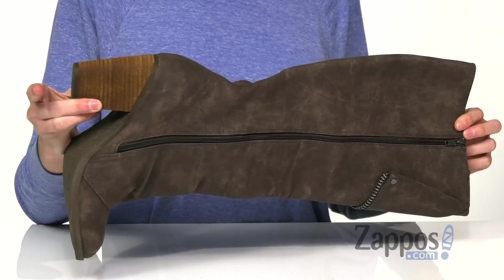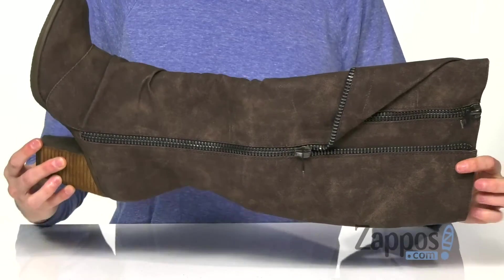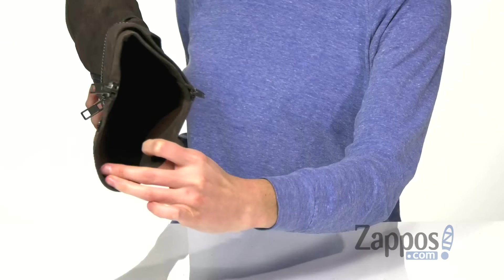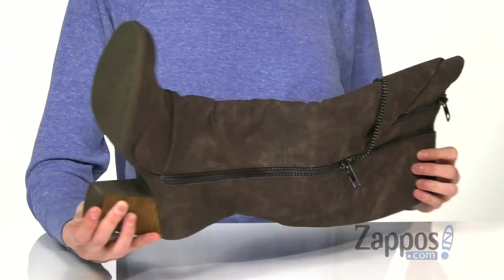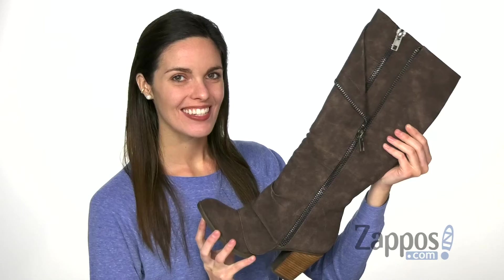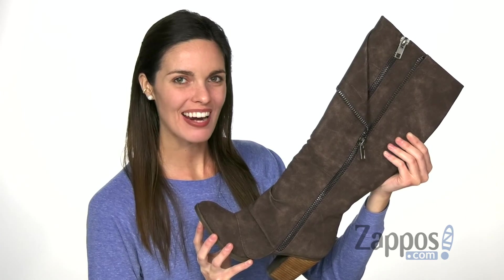A stacked block heel has a scoured finish that complements the burnished upper. The inside is lined with a soft textile and a lightly cushioned footbed gives you a comfortable fit, all on top of a durable rubber outsole. Zip up your style in these shoes, get them today — they're from Not Rated.